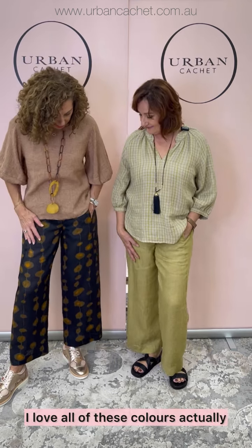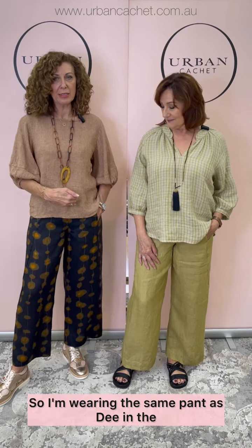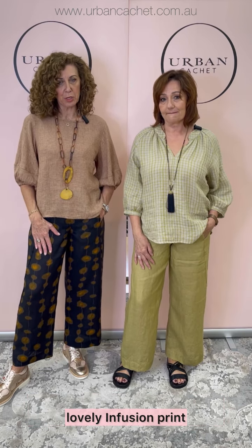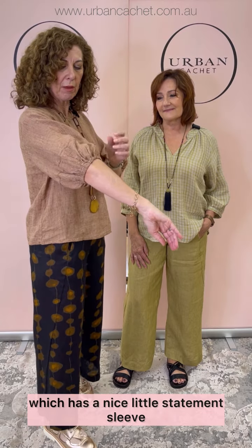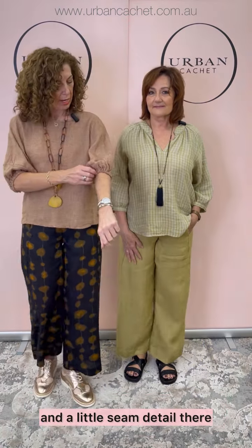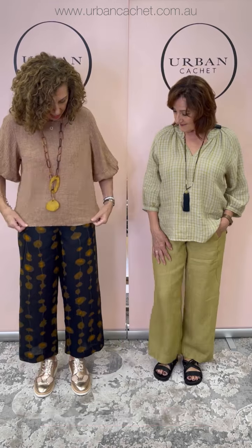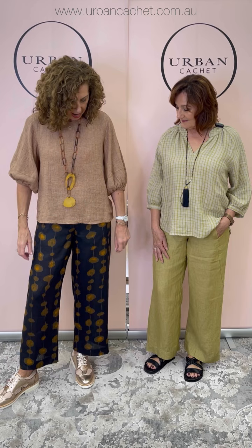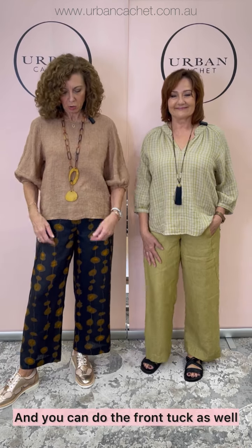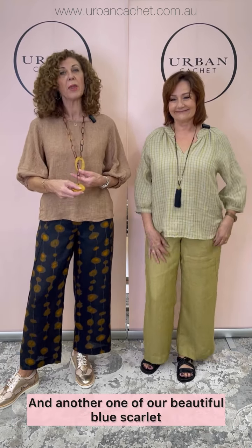Love that colour — love all of these colours, actually. So I'm wearing the same pant as Dee in the lovely infusion print, wearing a small in my top and pant. And in the Chai Puppy Tooth, this really lovely boat neck top which has a nice little statement sleeve and a little seam detail. Just the right length for this wider leg pant — not too long. And obviously you could do the front tuck as well. Another one of our beautiful blue scarab necklaces to tie it all in.